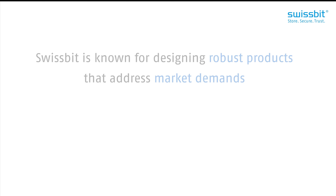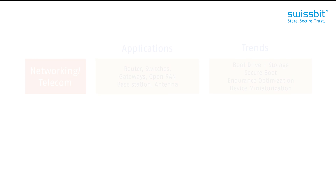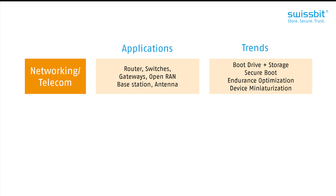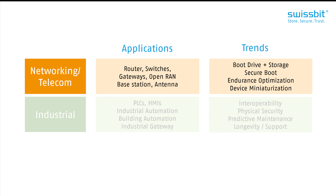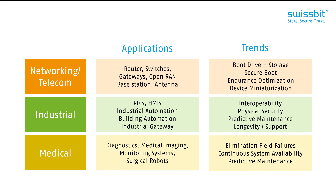To our customers, Swissbit is known for designing robust products that address market demands. For example, secure boot media for telecom and networking applications, or physical security and interoperability for industrial automation solutions. Very important is also our proven long-term support and overall system availability to ensure continuous operation within critical systems like surgery robots.